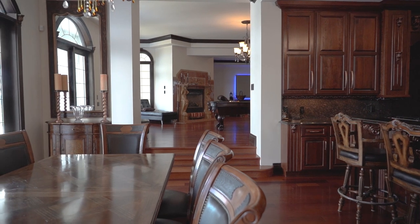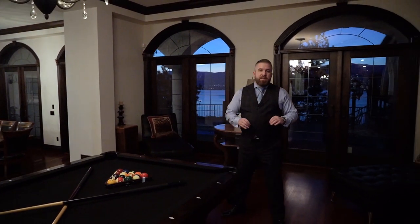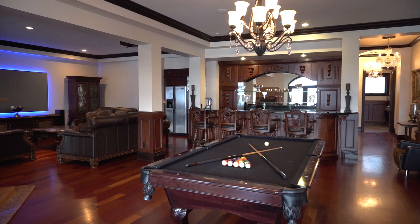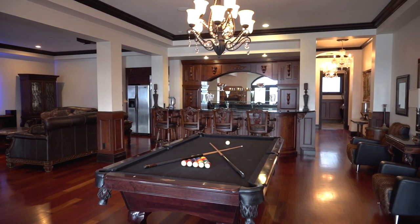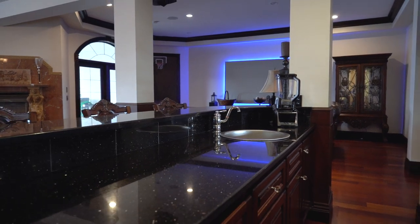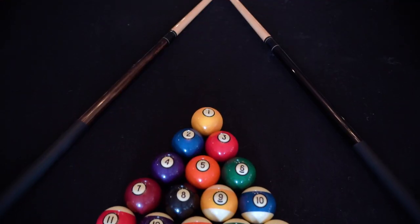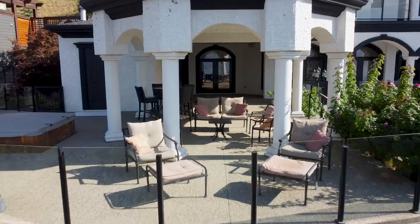Another one of my favorite spots in this home — we're here in the north wing right off the kitchen. This section is designed exclusively for entertaining. We have an amazing bar over here, a nice little sitting area, and it also leads you right out into that covered gazebo where you can enjoy sunsets in the evening or some leisurely drinks on the patio.